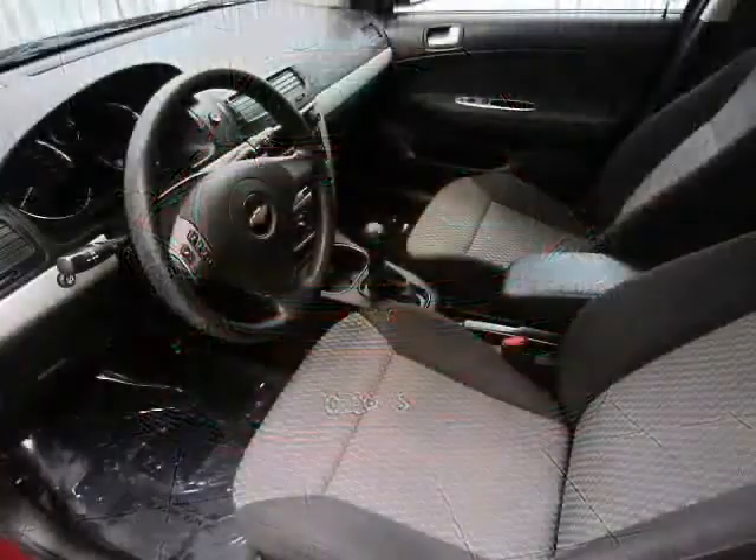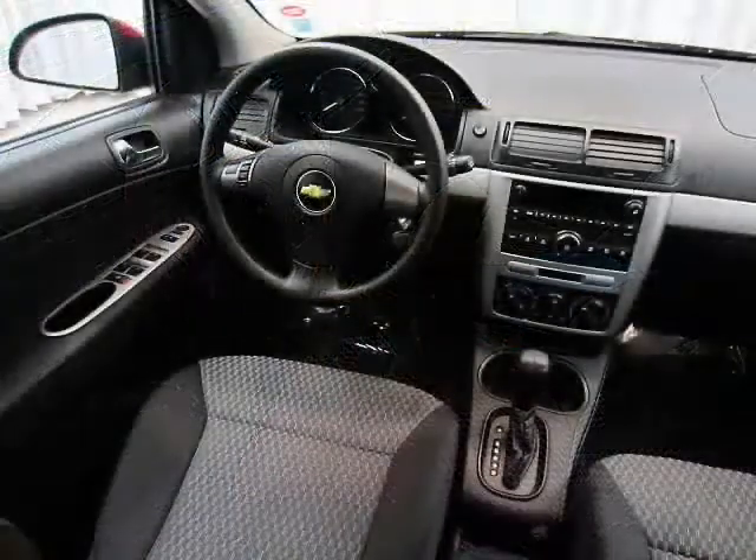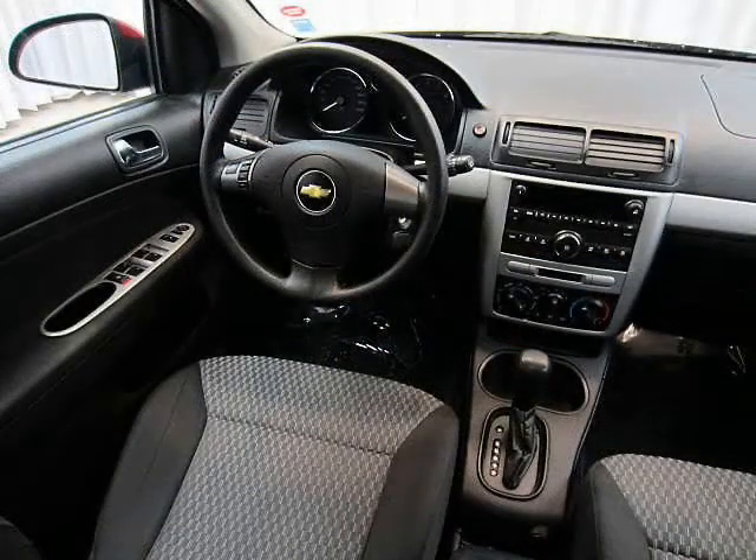It's got classic looks, a sporty build and smooth lines. It has a spacious, comfortable interior for you and your passengers.